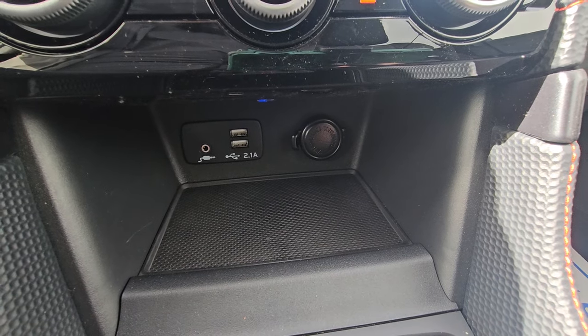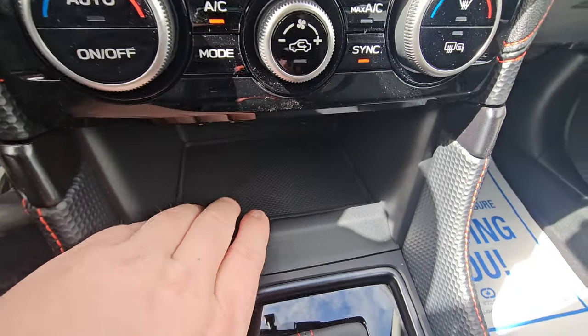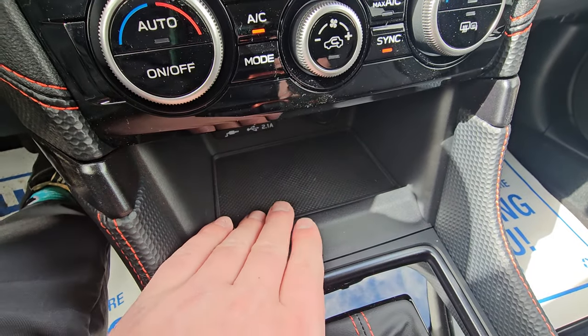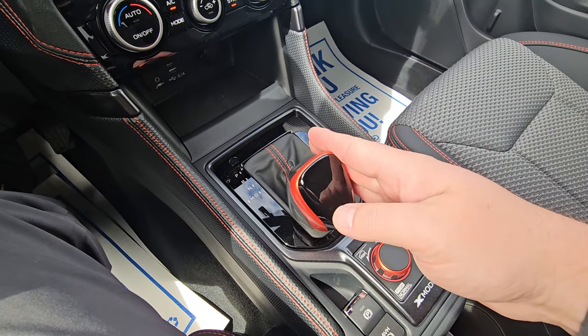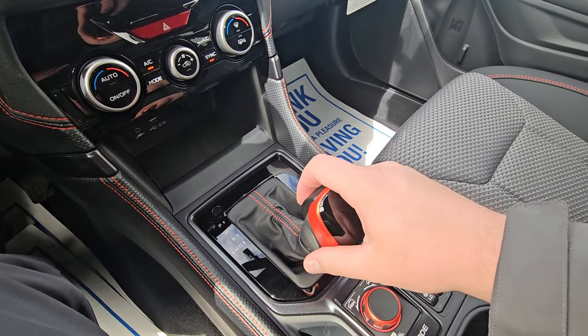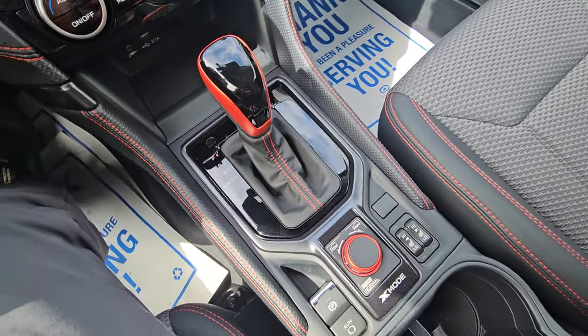Below that there's a storage cubby with two USB ports, an auxiliary input, and a 12-volt power point. The cubby is rubberized to stop devices from flopping around. It's an automatic CVT with that manual mode using paddles to manually select gears. And of course, an orange synthetic shift boot with orange accents — nice.